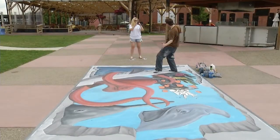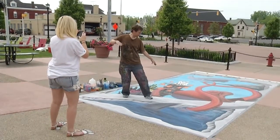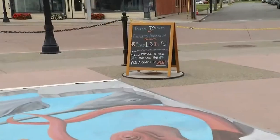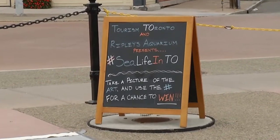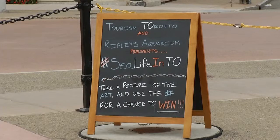We're looking for people to interact with that piece, to come and stand on the bridge and take a picture with it. And if they add hashtag 'sea life in TO' on Instagram, Twitter, or Facebook, they're eligible to win the contest and have a free trip to Toronto for two.